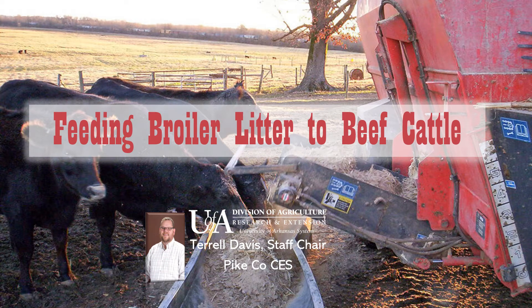My name is Terrell Davis and I'm an Ag Agent for the University of Arkansas Division of Ag. Join me as we talk about feeding broiler litter to beef cattle.